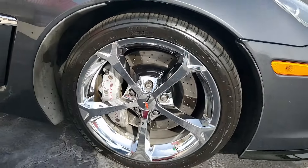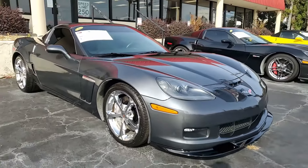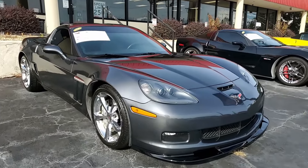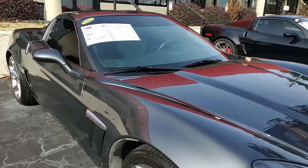The Grand Sport package includes those Z06-sized wheels, tires, and brakes, wider fenders and quarter panels, the Z06-style rear spoiler and front splitter, the Z06-style front bumper, and performance axle ratio.